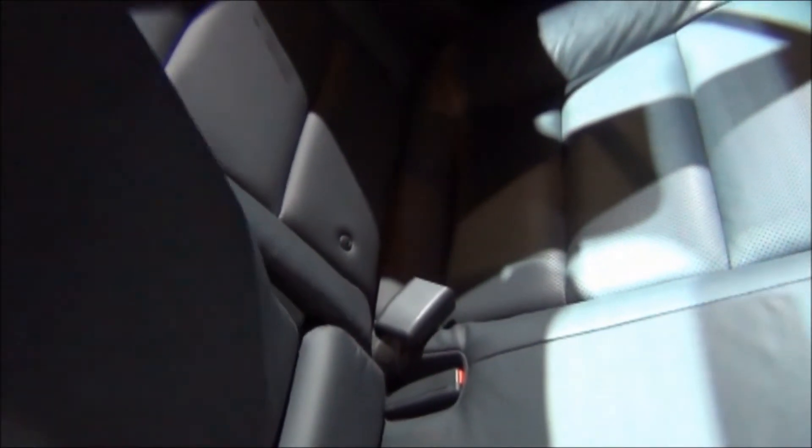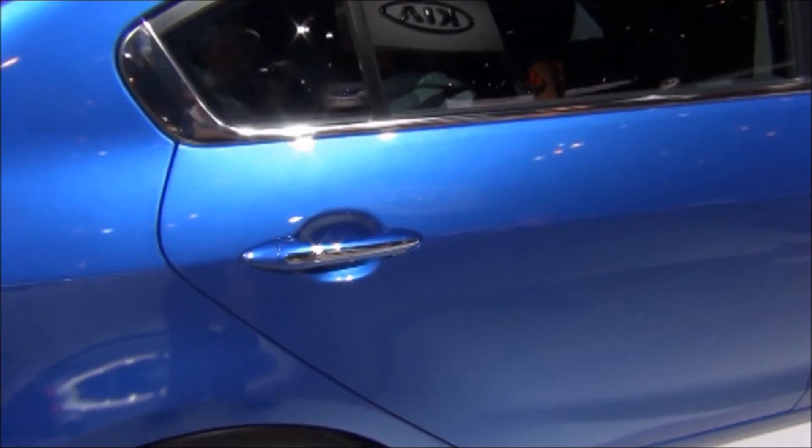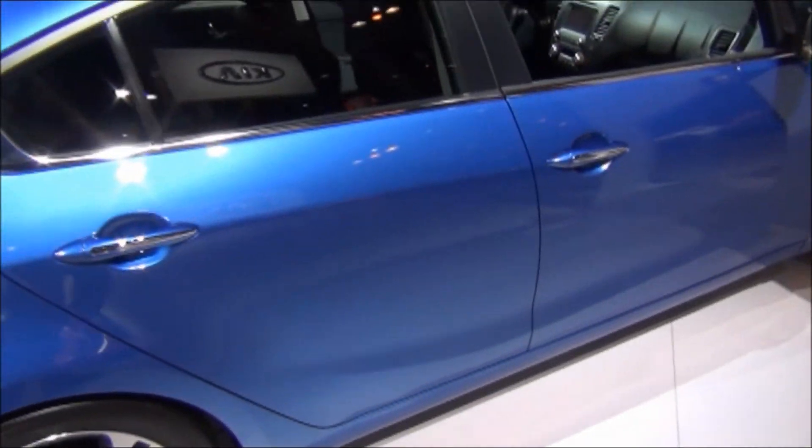Looking in the back seat here, the legroom seems to be pretty good. You have rear AC vents, which is very unique for a compact car. And here's your full-down center armrest — I have two cupholders. Also, this one has heated rear seats, which is another unique feature for a compact car.